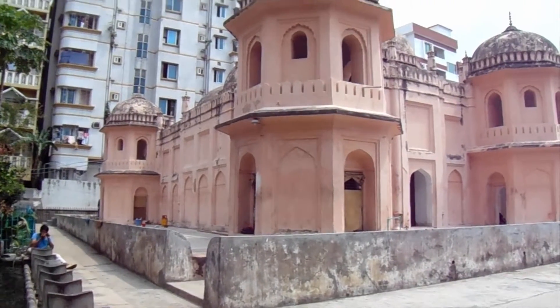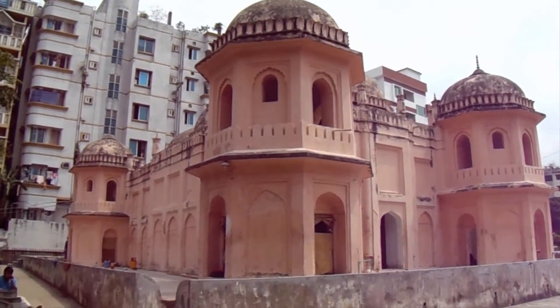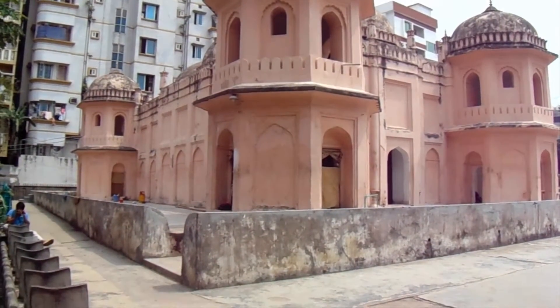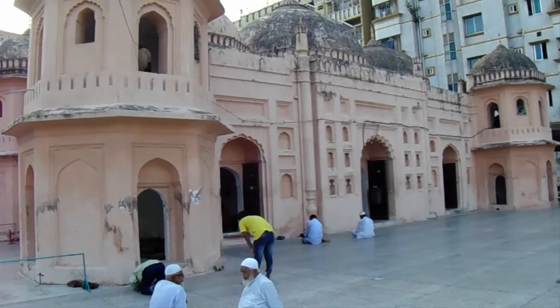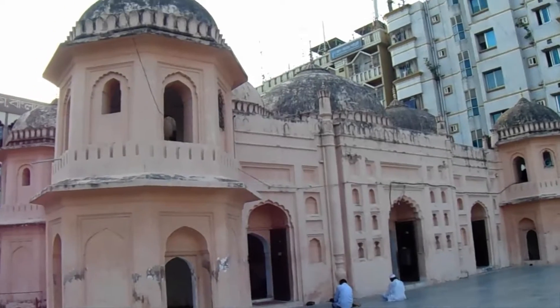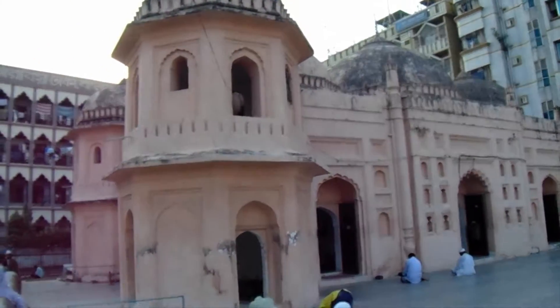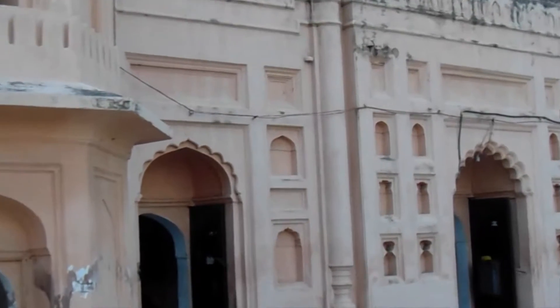Like many other heritage structures all over the country, the premises of Satgambuge Mosque are occupied by religious groups building illegal structures and extensions to the listed building, ignoring its heritage value, abusing building codes and rules, and fiercely protecting their possessions. Unfortunately, few travellers see Satgambuge Mosque because of its somewhat remote location.